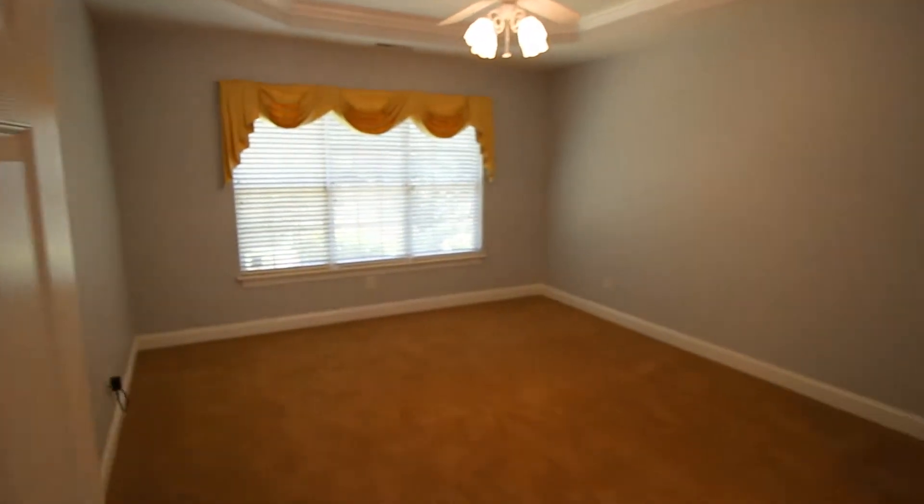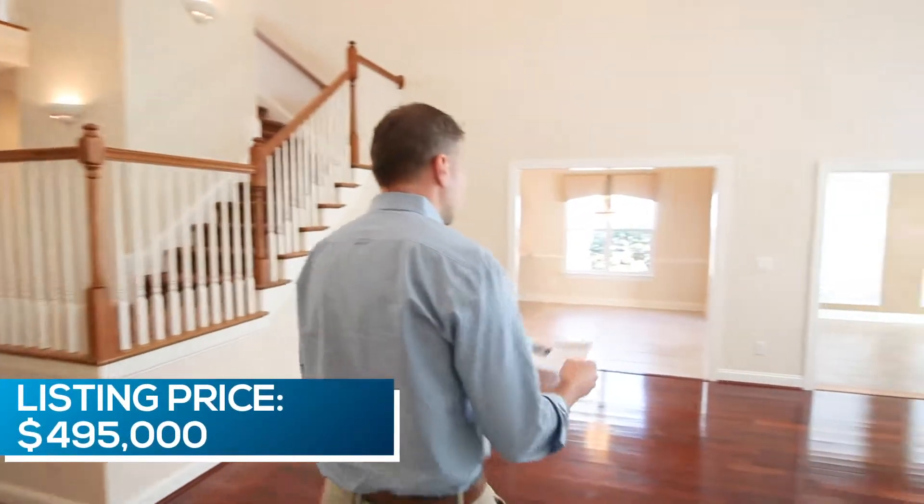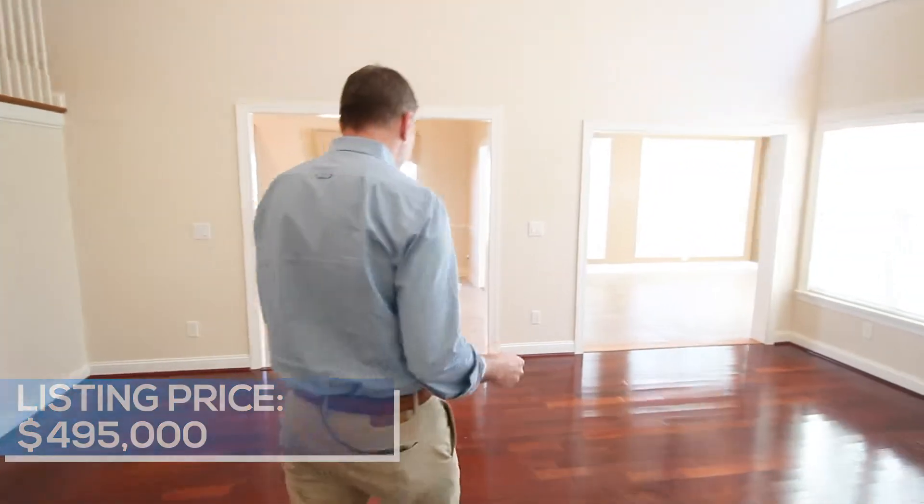We've got a ground floor master, which is obviously appealing for everybody these days. If I didn't hit the price yet, we are just under $500,000 — $495,000. Again, it's four bedrooms, three and a half baths total.